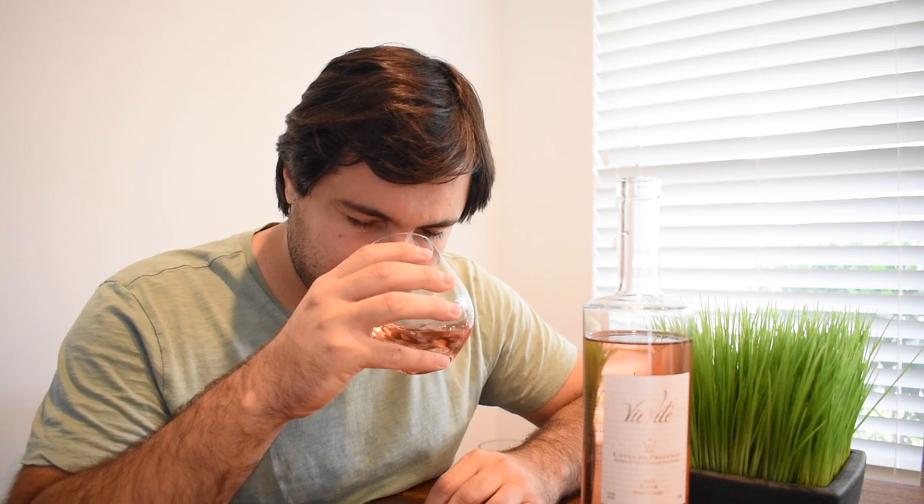Let's go ahead and give it a quick sniff. Smells — definitely smells like a rosé. Getting some, a little bit of tangerine, some citrus on there. Getting the alcohol, of course, a little bit of oak. Let's go ahead and give it a taste.